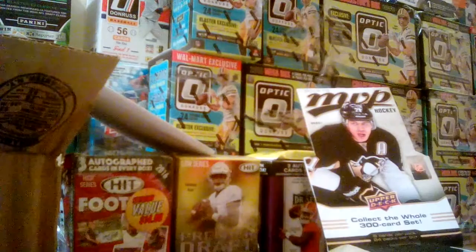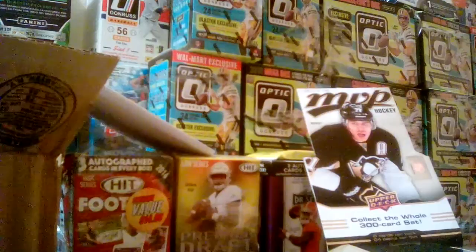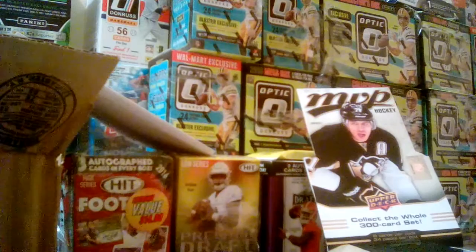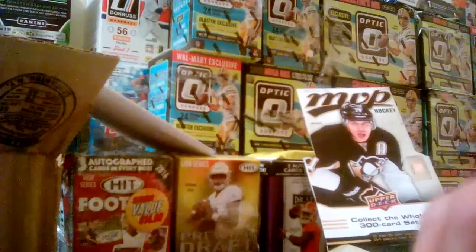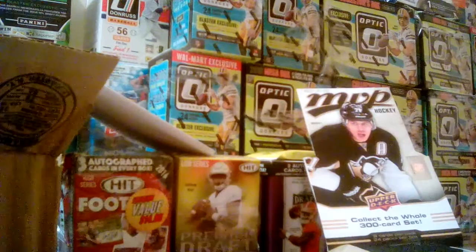Sergei Bobrovsky is going to be our short print 204. Braden Holtby silver script. Another 3 Stars of the Week — March 31st to April 6th, 2014: Taylor Hall, Semyon Varlamov, and Max Pacioretty. Kevin Shattenkirk, Nick Bustad. Down to two packs. Cam Fowler, Patrick Berglund, Teddy Purcell. Corey Crawford is going to be 259, our short print. Pekka Rinne, 268 short print. Silver script Torey Krug. Mark Scheifele and Thomas Pock.